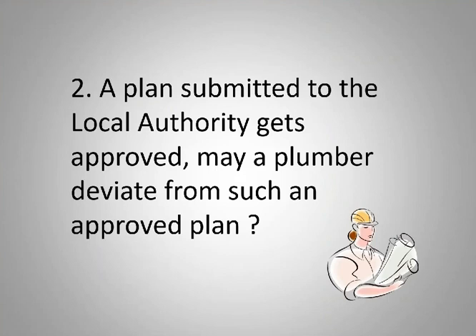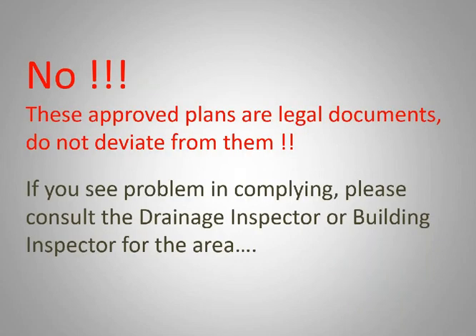Second question that keeps popping up: a plan submitted to a local authority gets approved — may a plumber deviate from such an approved plan? We run into this all the time. The straight-up answer is no. These approved plans are legal documents and you do not deviate from them.